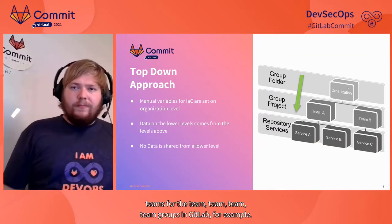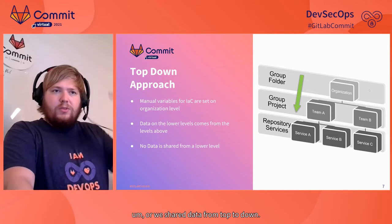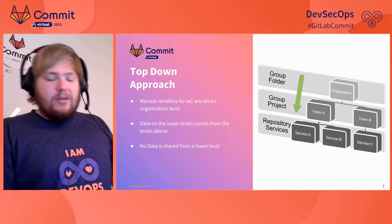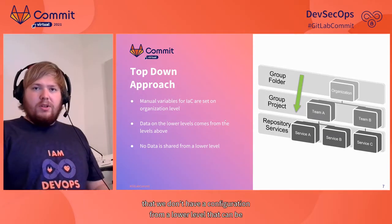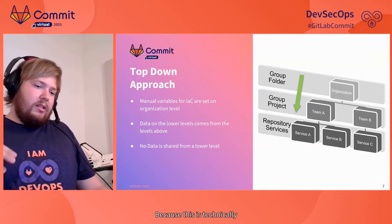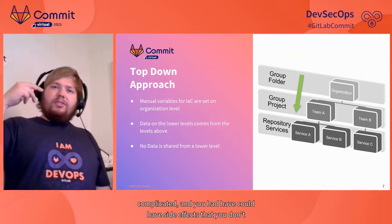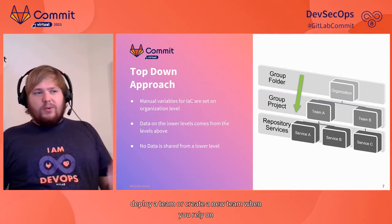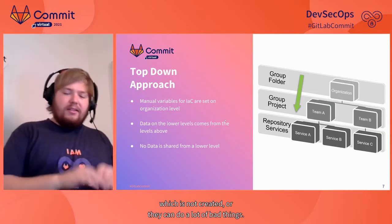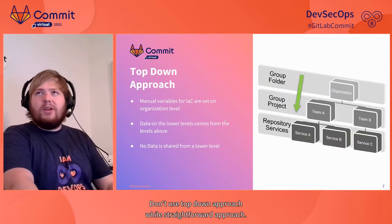The organization hierarchy has data which is inherited by the teams — for example, team groups in GitLab. We share data from top to down. We did this automatically, which means there is no configuration from a lower level that can be lifted upward. This is technically complicated and you could have side effects — you could fail to deploy or create a new team if you rely on services that haven't been created yet, causing a lot of bad things if you don't use a top-down approach.